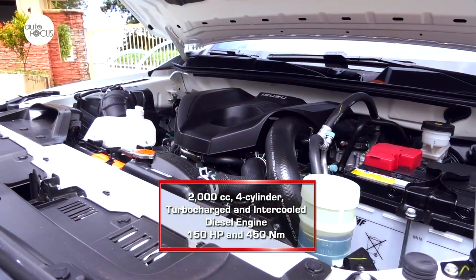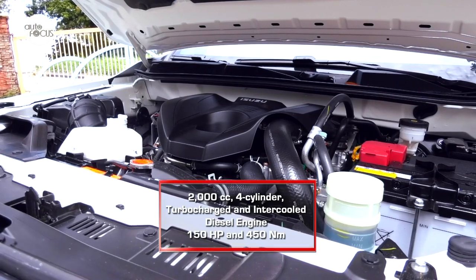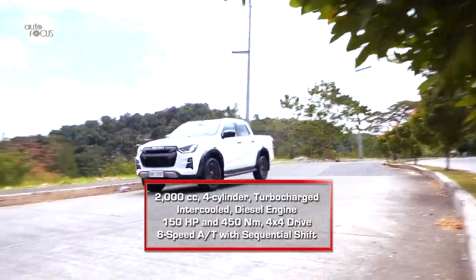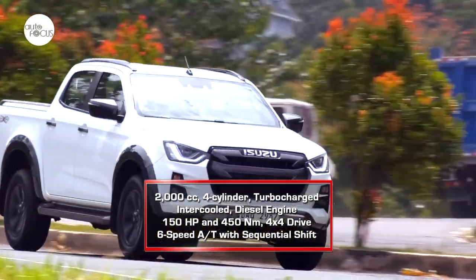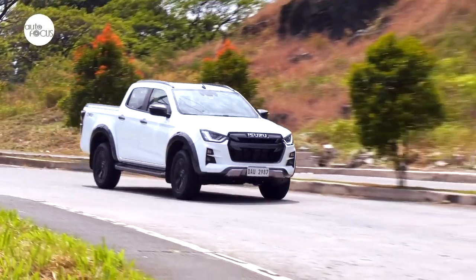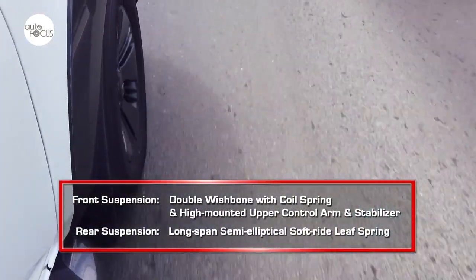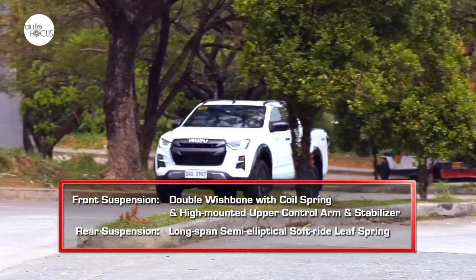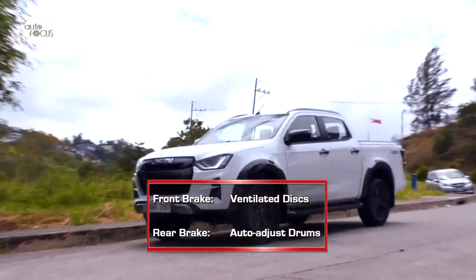The D-Max LSE is powered by a 2,000cc four-cylinder turbocharged intercooled diesel engine generating 150 horsepower and 450 Nm of torque. The LSE comes with 4x4 drive, a six-speed automatic transmission with sequential shift, transfer control switch, and aluminum rear drive shaft. The suspension system uses double wishbone with coil spring and high-mounted upper control arm and stabilizer in front, and long-span semi-elliptical soft-ride leaf springs in the rear. The brake system features ventilated discs up front and rear auto-adjust drums.